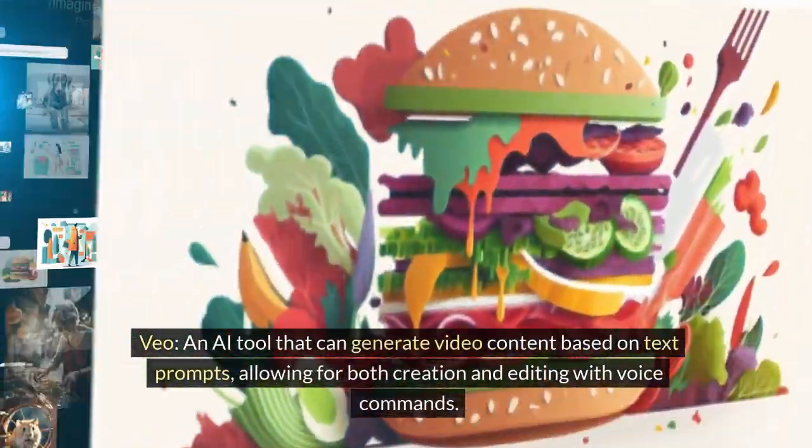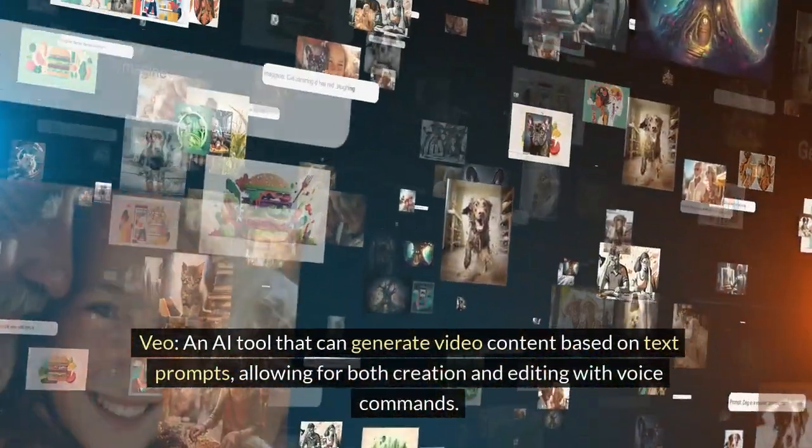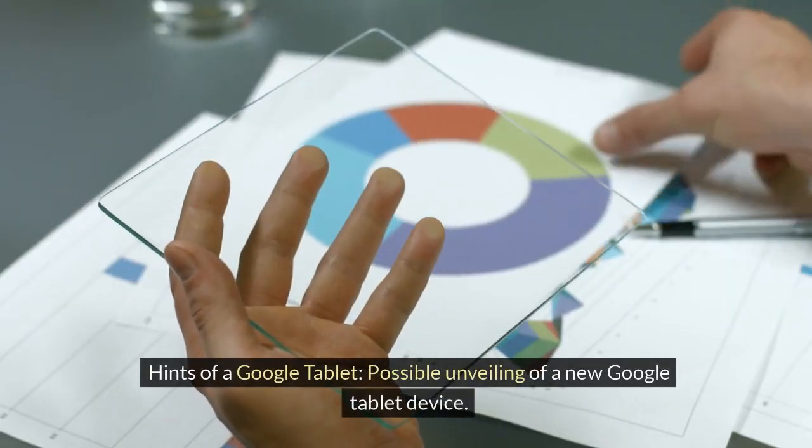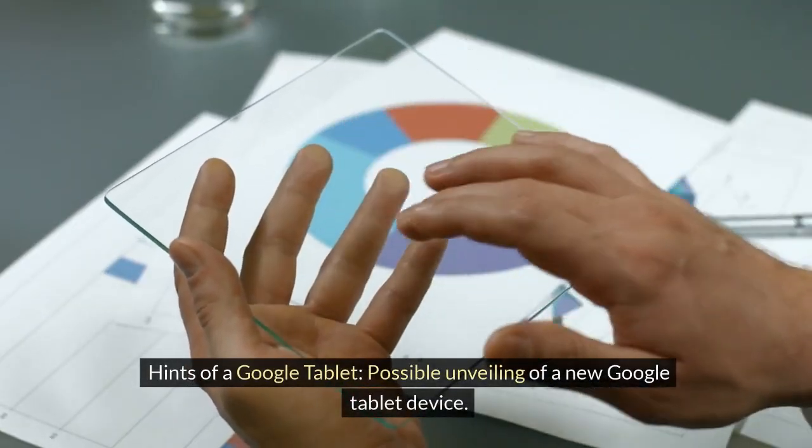Other announcements: Vio — an AI tool that can generate video content based on text prompts, allowing for both creation and editing with voice commands. Hints of a Google tablet: possible unveiling of a new Google tablet device.